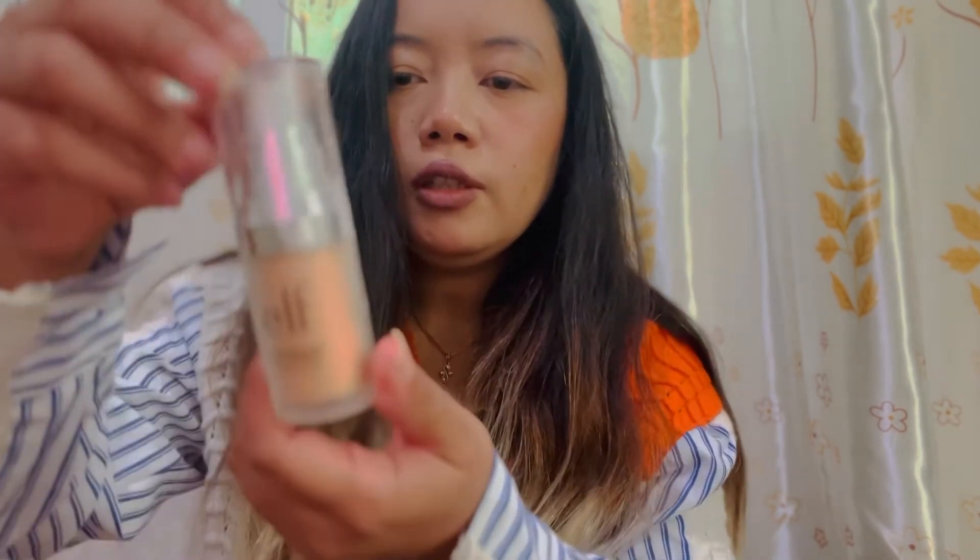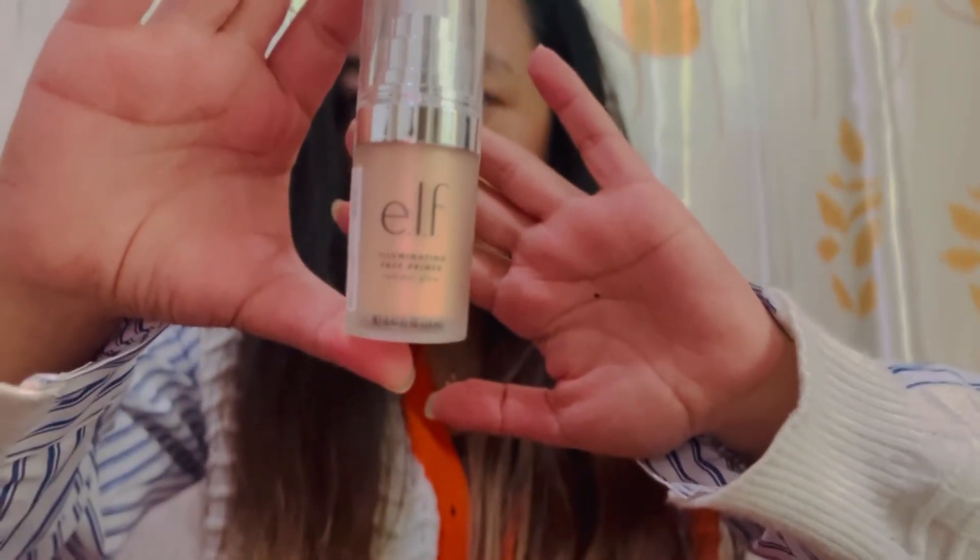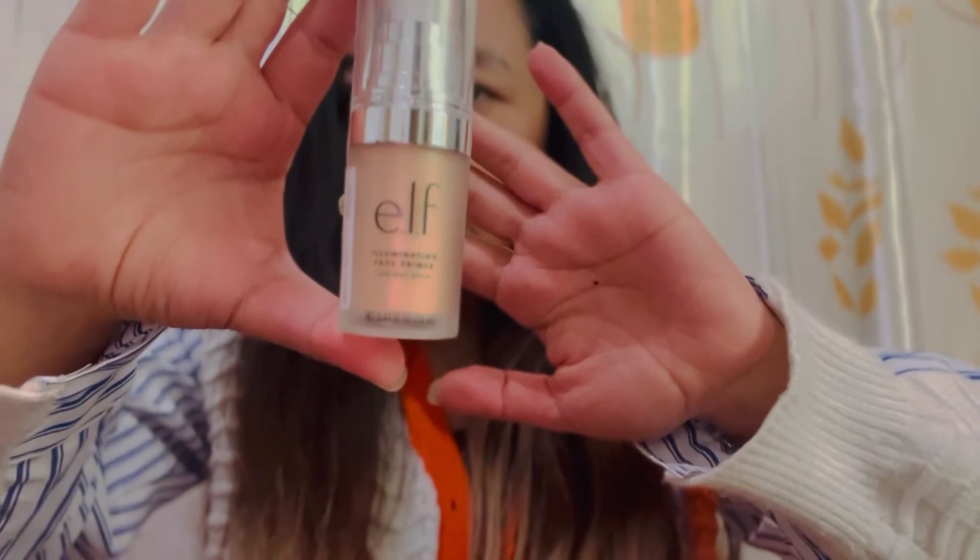Next item is the e.l.f. Illuminating Face Primer. I'm trying e.l.f. cosmetics for the first time, so let me see how it goes. I'm going to give a review and make a makeup tutorial as well.